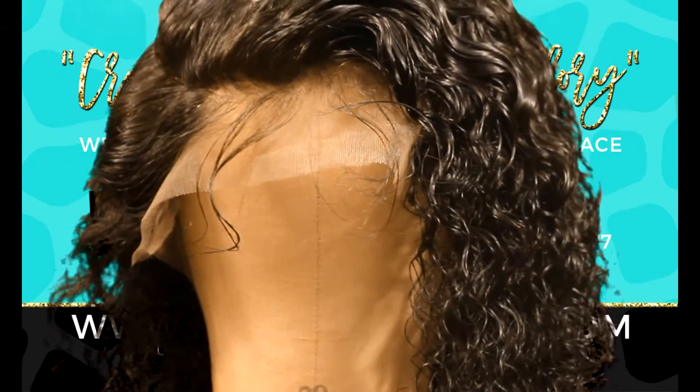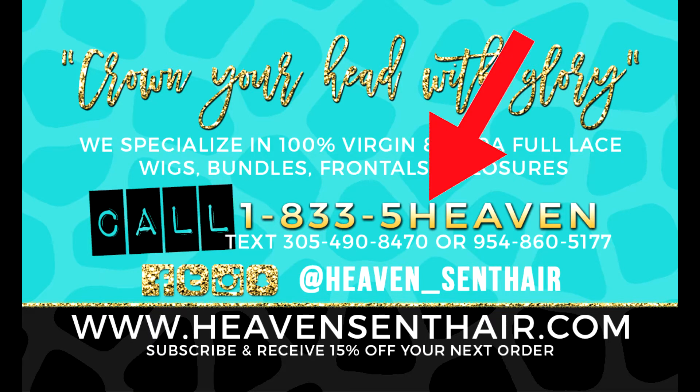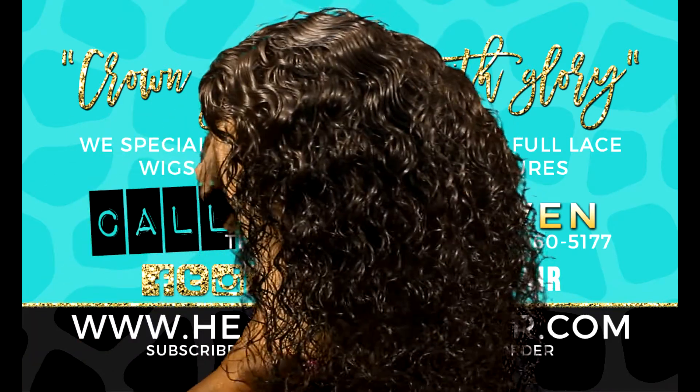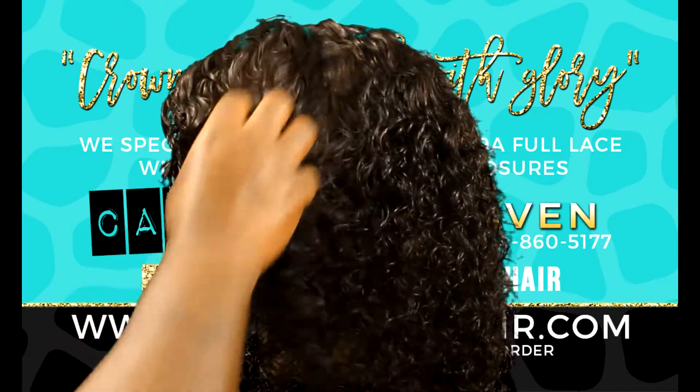Go to www.heavensenthair.com or you can call us locally at 1-833-5-HEAVEN so you can get you some of this good bomb hair. This is natural 1B color — it hasn't been dyed or anything.